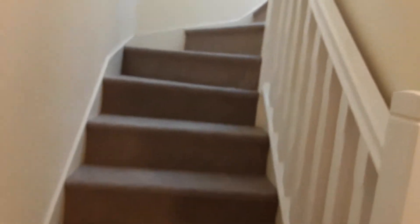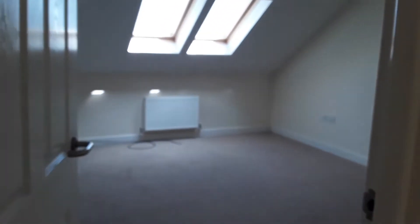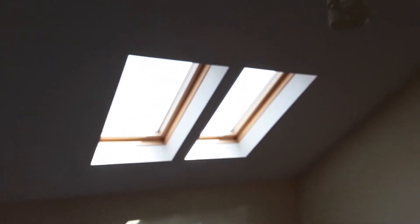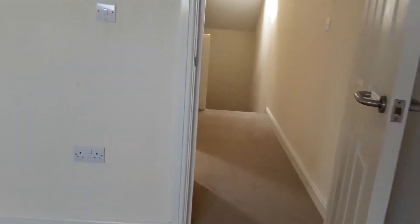Moving up to the second floor, there is a very spacious landing. We come to the second of the three bedrooms which is again a good size, with double Velux skylights, a radiator, telephone point and TV point.